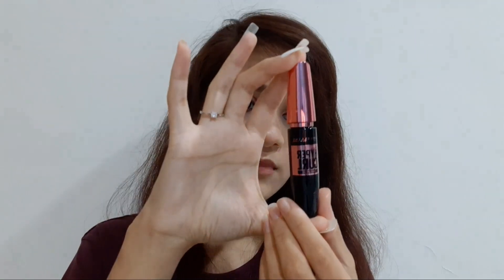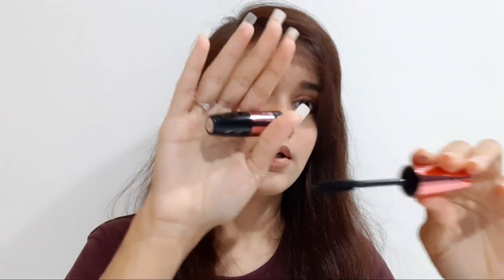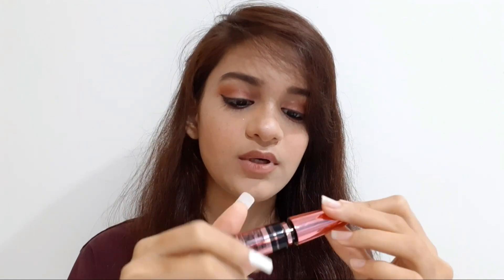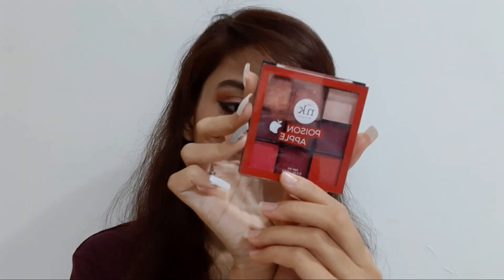The next item is this Maybelline New York Hypercurl Waterproof Mascara. I always wanted to get my hands on this but it was always out of stock, so finally I got it. I bought it from Purplle and I'll make sure to link it down below. This was my favorite recent mascara.